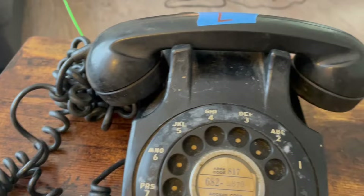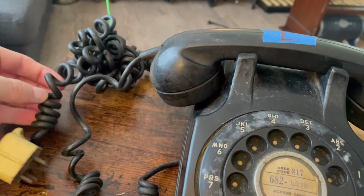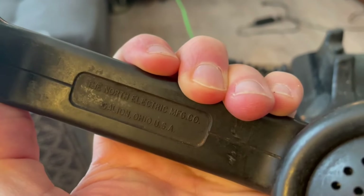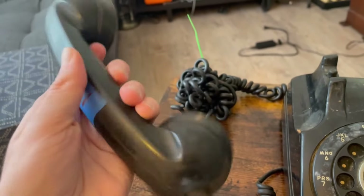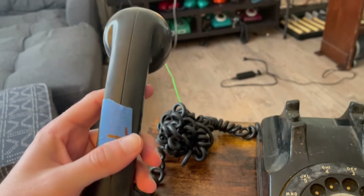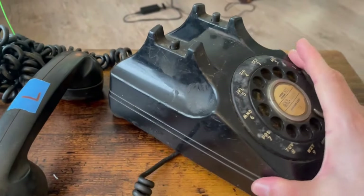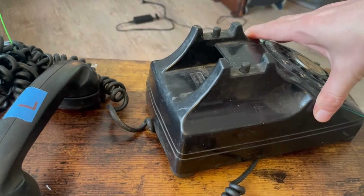The cords are in good shape but a bit sticky, and even the line cord is a coiled one, so I'm not sure I'll keep that. There's a four-prong plug here as well. Looking at the handset, it reads North Electric Manufacturing Company, Galleon, Ohio, USA. Their handsets are pretty cool — I like the art deco design with their own little lines, seams, and curves. Notice the art deco look on the rest of the phone too — very nice.